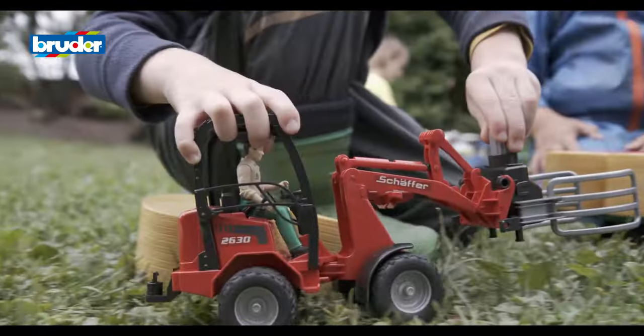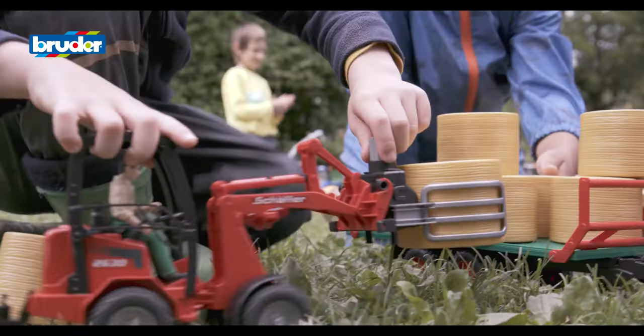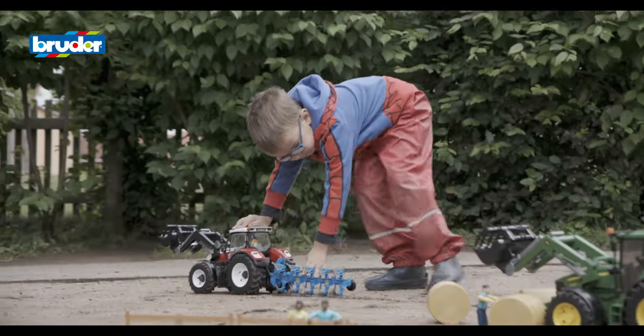Its extensive selection of vehicles, different brands and matching accessories all combine to create a world of play that is every bit as exciting as the real world of grown-ups.